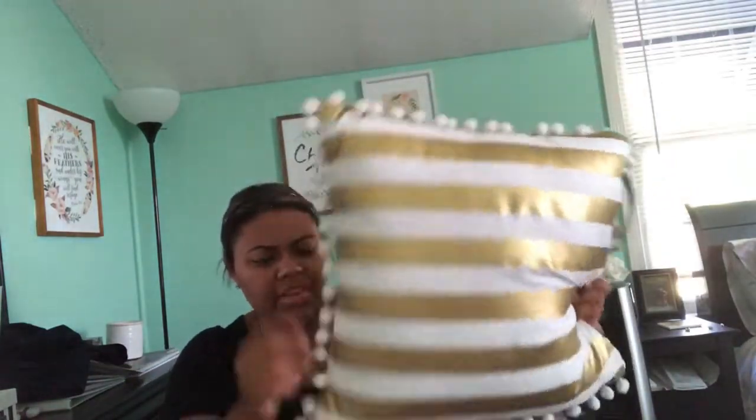Next I got this pitcher — it's just a white pitcher from Target. We can put strawberry lemonade in it or make tea or something. Super cute, I love it. Next, I got this pillow from Belks. It is gold and white stripes with these little ball tassels on the edge — I think it's super cute. This is probably going to end up on my bed.